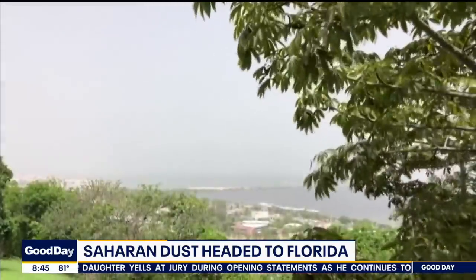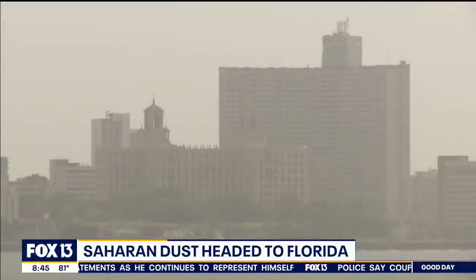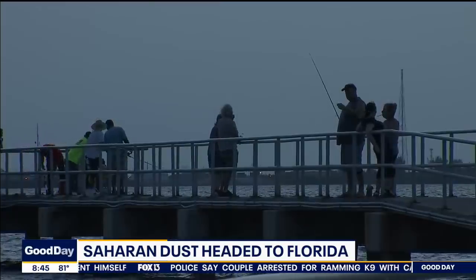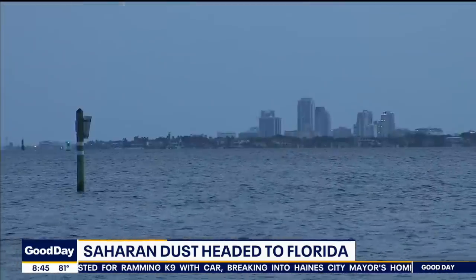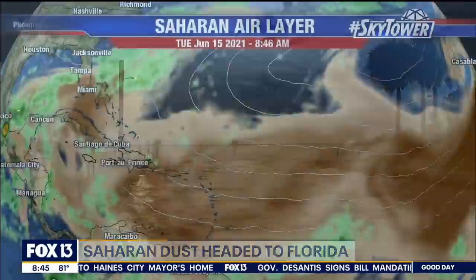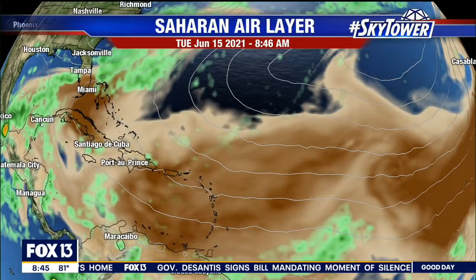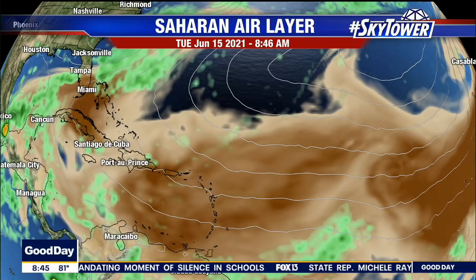But there are some other things that this dust does. The good part is it really helps to take some of the organic material and move it across, and it settles into the water. Unfortunately, near the ground it can cause some bad air quality if it gets thick enough. Here's something they're studying right now — this is a live look at the Saharan air layer on satellite. You can see some of that heavy dust around Miami going down into Cuba.